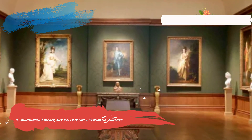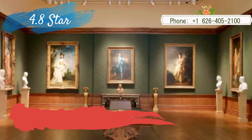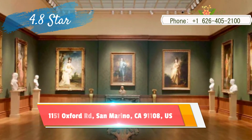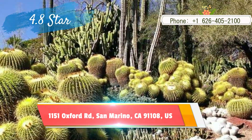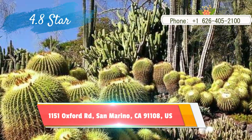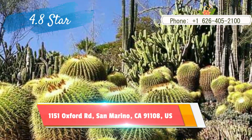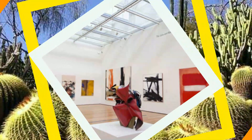Number three: Huntington Library, Art Collections, and Botanical Gardens. One of the region's most attractive attractions, it began as businessman Henry E. Huntington's bequest. It's also a place that, if you want to explore it fully, takes up a whole day. There is a lot to see between the art, the library collections, and the sprawling outdoor areas, and the majority of it is better appreciated at a leisurely pace rather than as part of a frantic day-long rush.